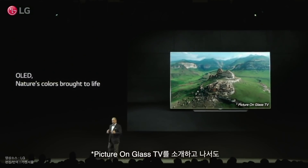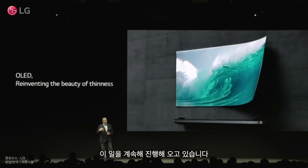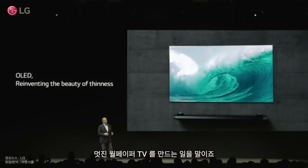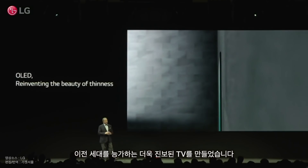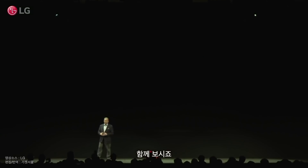After introducing Picture on Glass, we took things further still, creating the stunning wallpaper display. This year, I can confidently say I think we've outdone ourselves yet again. Just take a look.